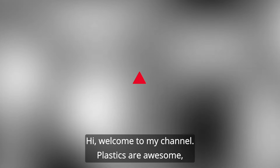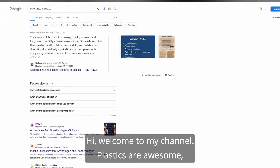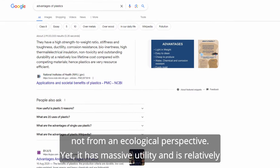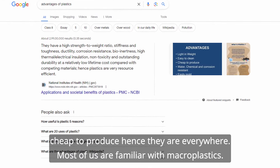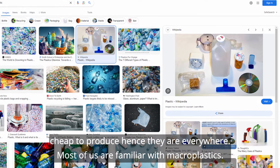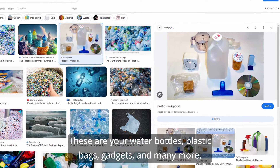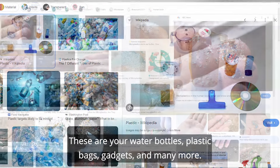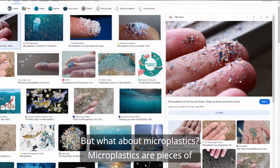Welcome to my channel. Plastics are awesome, not from an ecological perspective, yet they have massive utility and are relatively cheap to produce, hence they are everywhere. Most of us are familiar with macroplastics — your water bottles, plastic bags, gadgets, and many more. But what about microplastics?